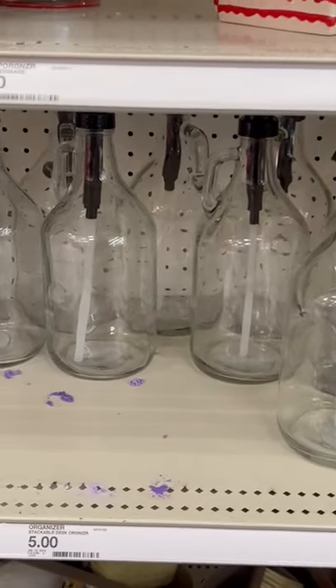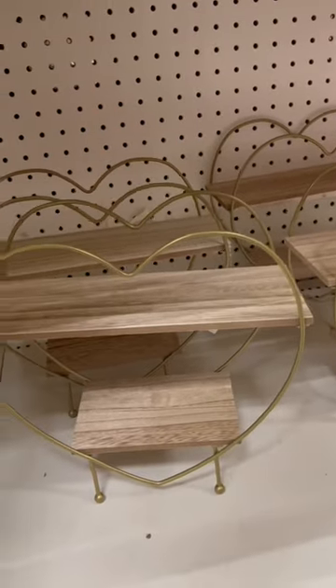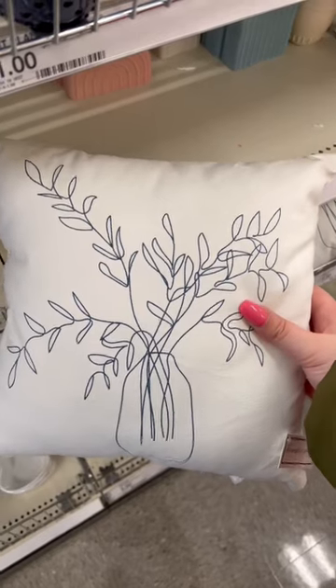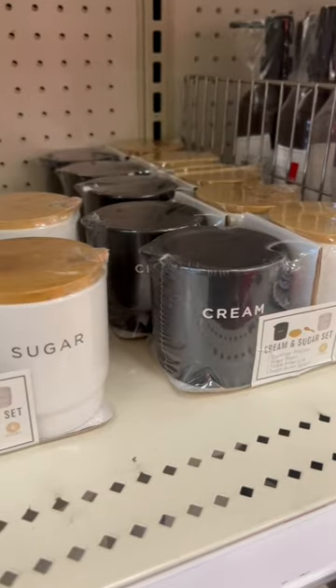And then finally I found the five dollar oversized bottles — absolute steal for five dollars. They also had these cute heart shelves and these pot holders. Also stuff for the living room — this is such a cute accent pillow. This is the cream and sugar set that I have, get it while it's there.